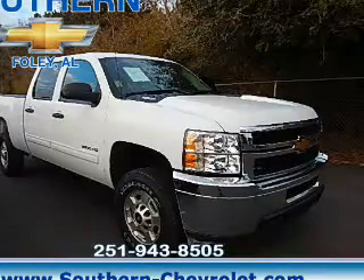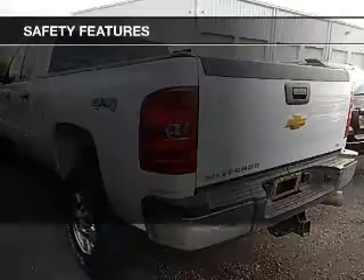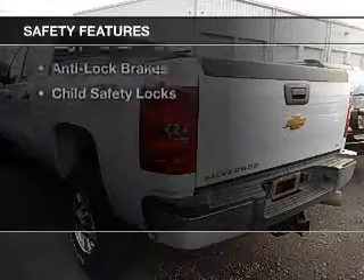An alarm system, cruise control, and keyless entry. Safety was made a priority with these features.